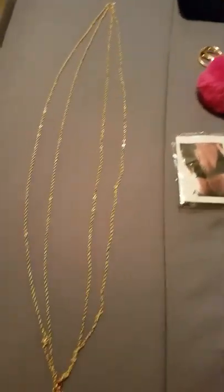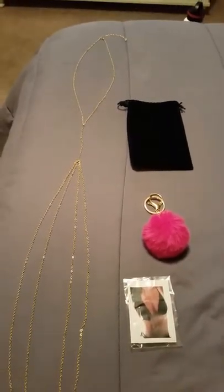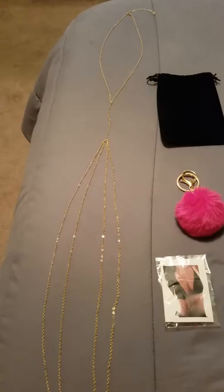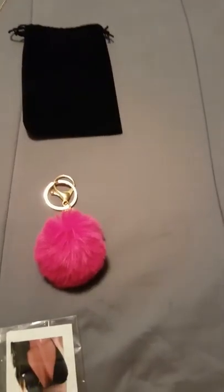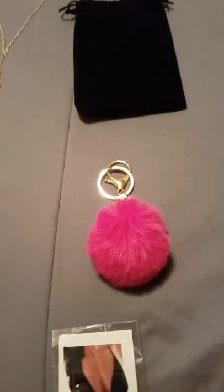I like this piece of jewelry because I thought it was neat and very unique. I like the design of it, and I like the fact that it was gold complexion. Another plus about this piece of jewelry is it comes with its own personal black pouch, and it also came with a complimentary little fuzzy pink keychain that you can use.